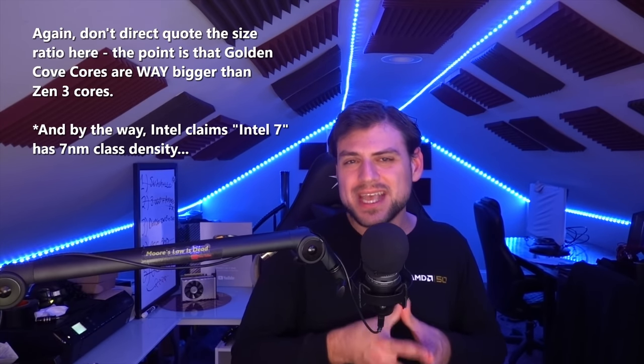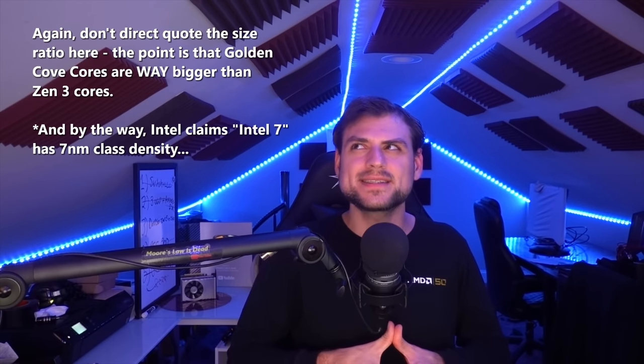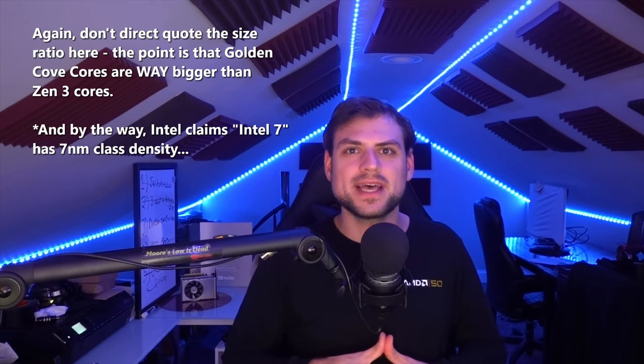When you say Golden Cove is the same size as four Gracemont cores, that makes Gracemont sound small. But when you think of it from the perspective that a Golden Cove core is twice as big as a Zen 3 core, well, Gracemont doesn't sound that magical - it's just half as big as a Zen 3 core. And Zen 3 cores have hyperthreading, so from that perspective you could almost argue that Intel had to go with a big.LITTLE approach to make up for how bloated their core architectures have gotten recently.